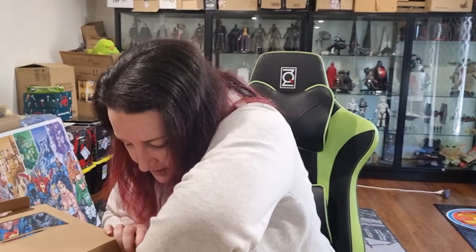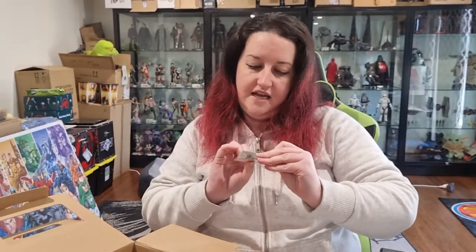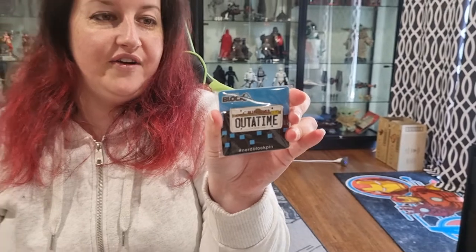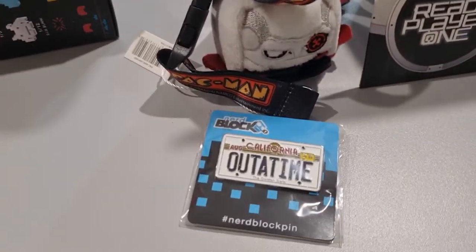There's one more thing in here. It is from Pennyroyal Studios — it is a little Quartermain pin. It says here: a Nerd Block Pin Nickel Plate. That is also from the Ready Player One movie.